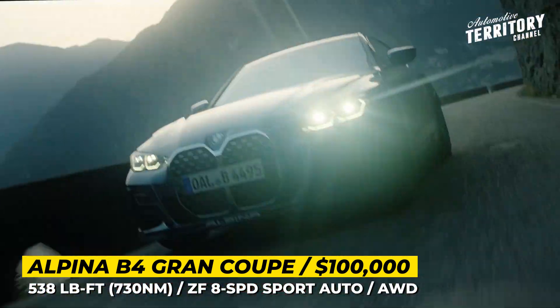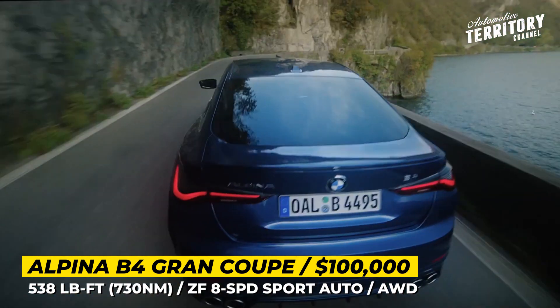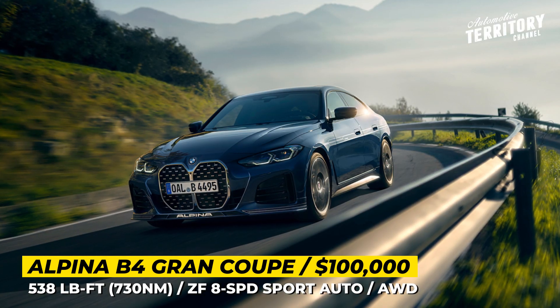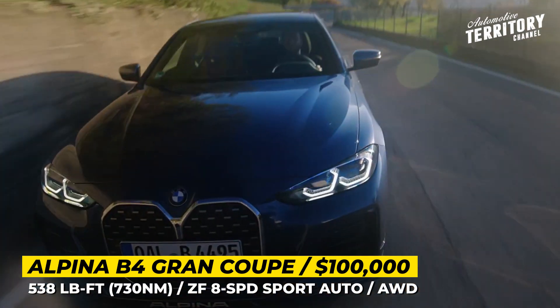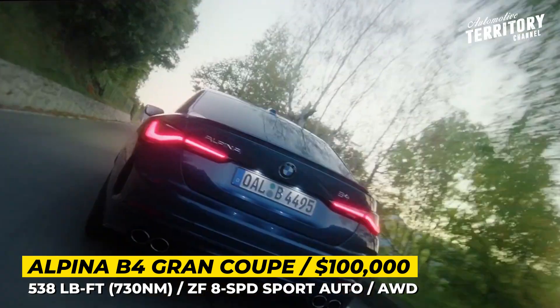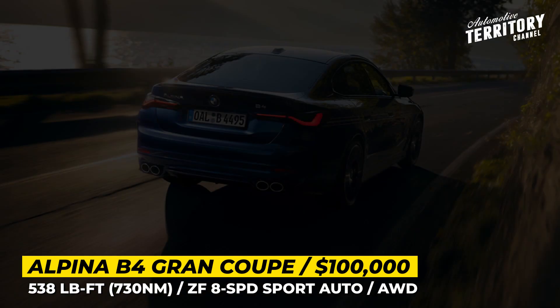On the drivetrain front, the B4 relies on the usual 3-liter straight-six engine with twin turbocharging and an 8-speed automatic gearbox. The mill is slightly reworked by Alpina, so it outputs 495 horses accessible between 5,000 and 7,000 rpm and 538 pound-feet of torque across 2,500 and 4,500 rpm.